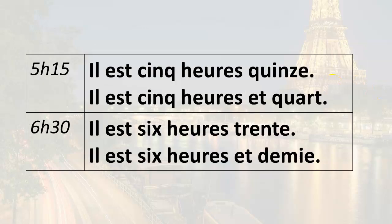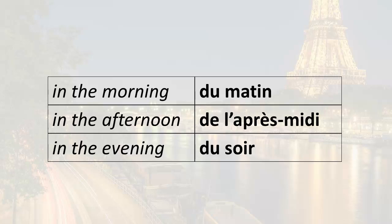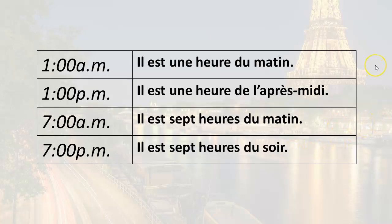You learned the special expressions: a quarter past, et quart; half past, et demi. You learned how to express a.m. and p.m. by saying either du matin, de l'après-midi, or du soir. For example, for 1 a.m. you would say il est une heure du matin. For 1 p.m. you would say il est une heure de l'après-midi.